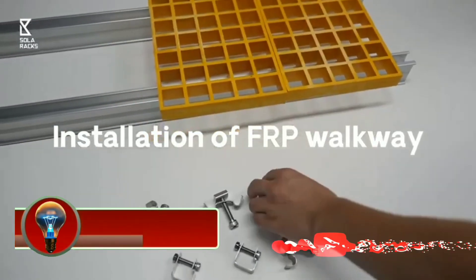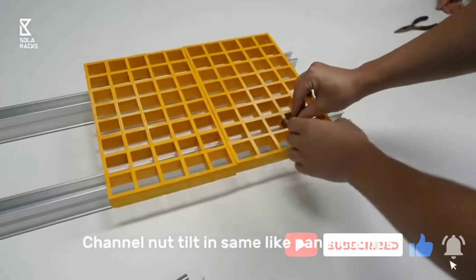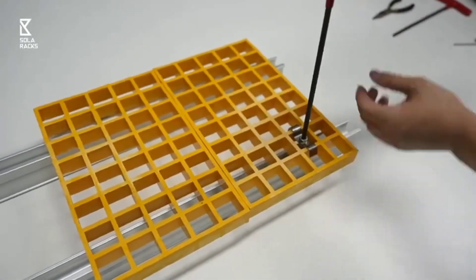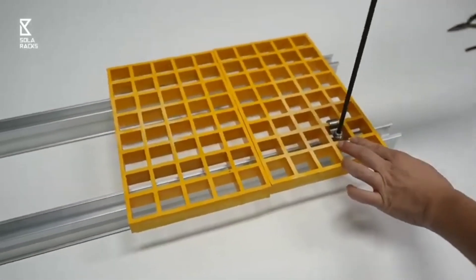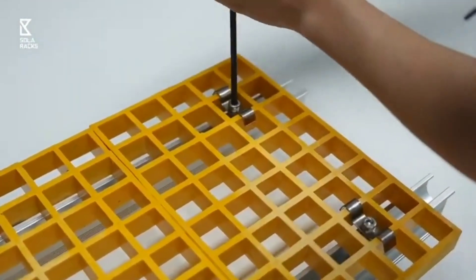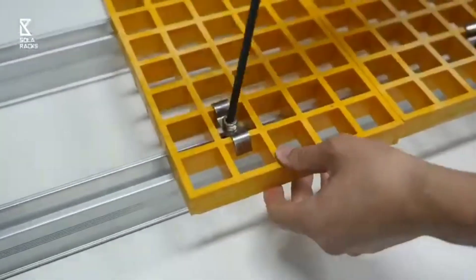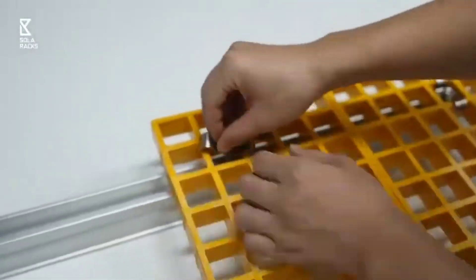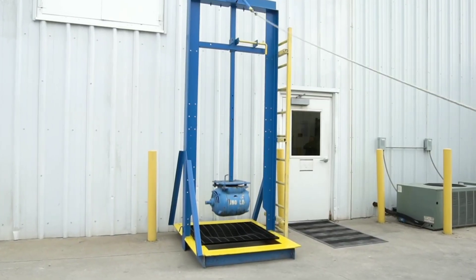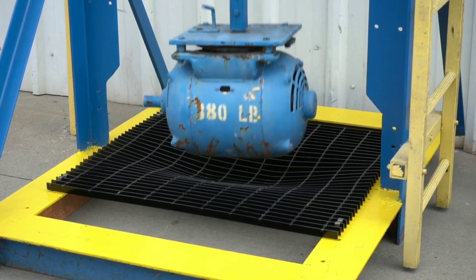In industrial and commercial settings, safe and reliable pedestrian walkways are essential for ensuring the well-being of workers and visitors. FRP walkways — also known as fiberglass reinforced plastic walkways — have emerged as a front runner in addressing this need. These robust and versatile structures offer a compelling combination of durability, corrosion resistance, and low maintenance, making them an ideal choice for a wide range of applications.